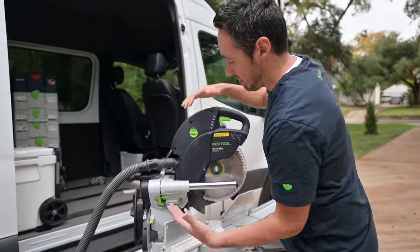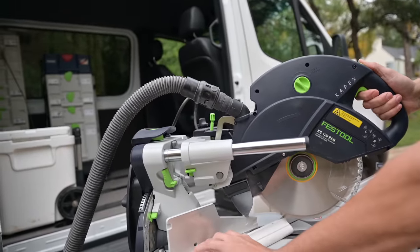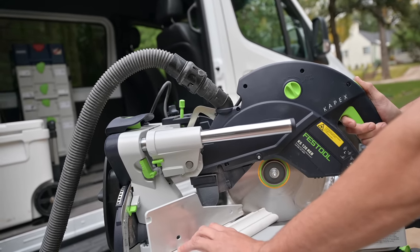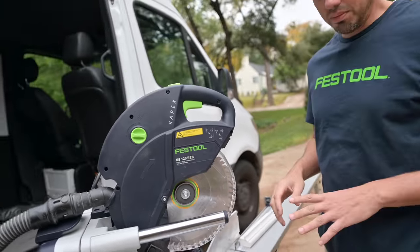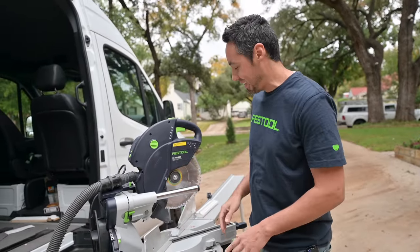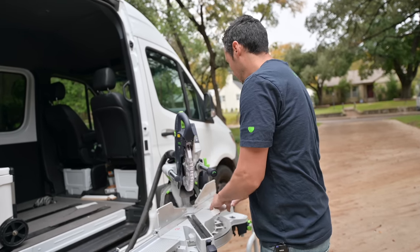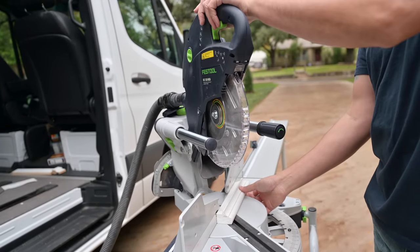Try to focus right here because this is where dust would typically just be flying out. The amount of dust that is collected in this thing - I've hooked my other miter saws up to dust collection and some are better than others, but this is by far the best one I've used.